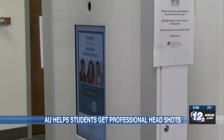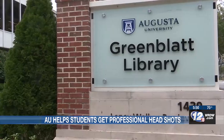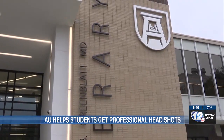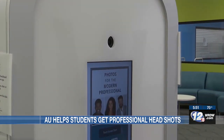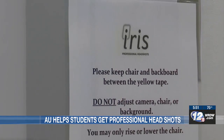Augusta University students have a new resource on campus. The new Iris Air photo booth is up and running, ready to give students a do-it-yourself professional headshot experience. In just a few touches to a screen and just a few poses, students can get high-quality career-ready headshots for free.